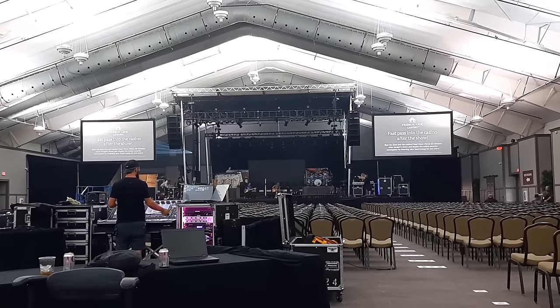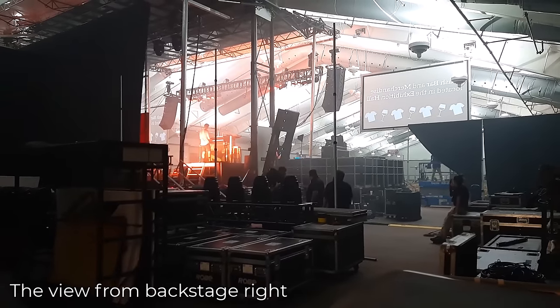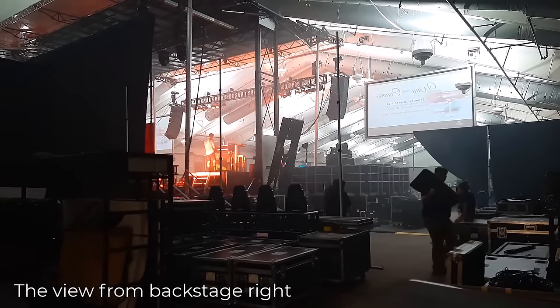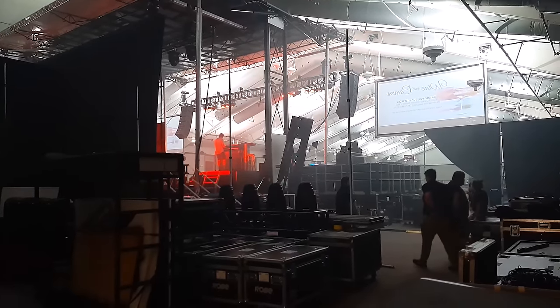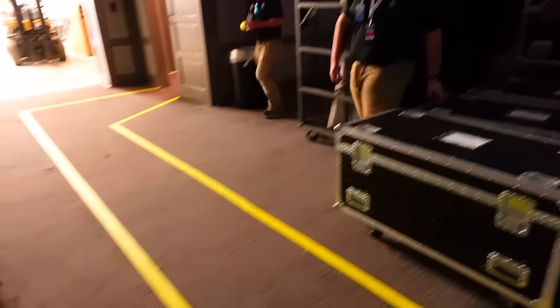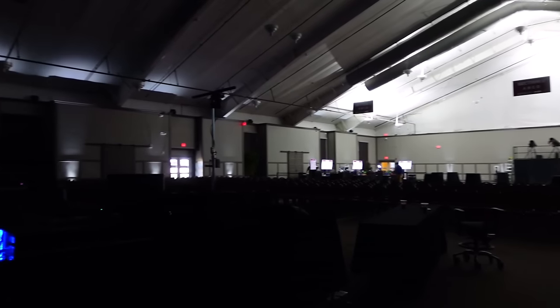After that, it's time for a full band check. Once sound check is done, venue staff starts last-minute preparations before the doors open. Here's a pre-show look at front of house before the crowd arrives.